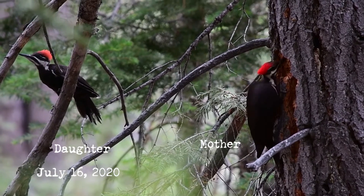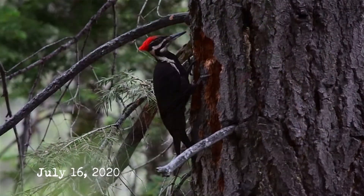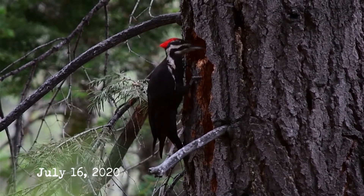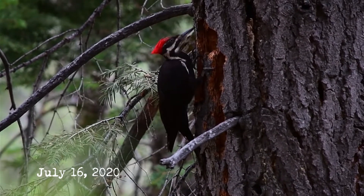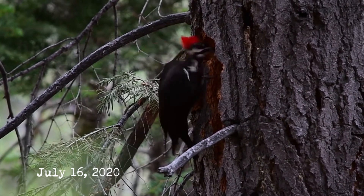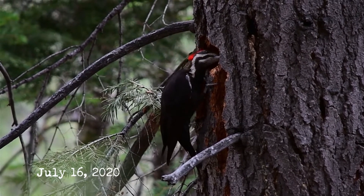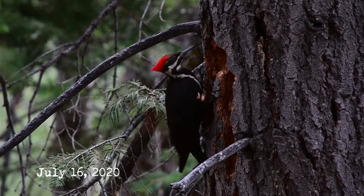Pileated woodpeckers are primarily black but display broad patches of white under their wings, most visible in flight. The most striking visual aspect is their unmistakable red cap — the 'pileatus' of their scientific name. Males and females share this trait, but a male's red extends down the forehead to the bill, while a female's red cap doesn't extend much beyond the vertical plane of her eyes. Males also have a red stripe along their malar line, whereas females have only a continuous black stripe on the sides of their face.